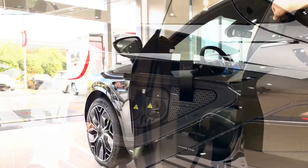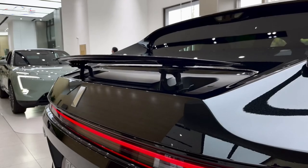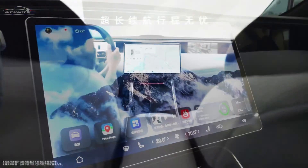The first thing you notice about the exterior is the LED lights, which give the front end a predatory look and make it even more innovative. Although there is no traditional grille, there appears to be some space at the bottom to cool the battery pack.